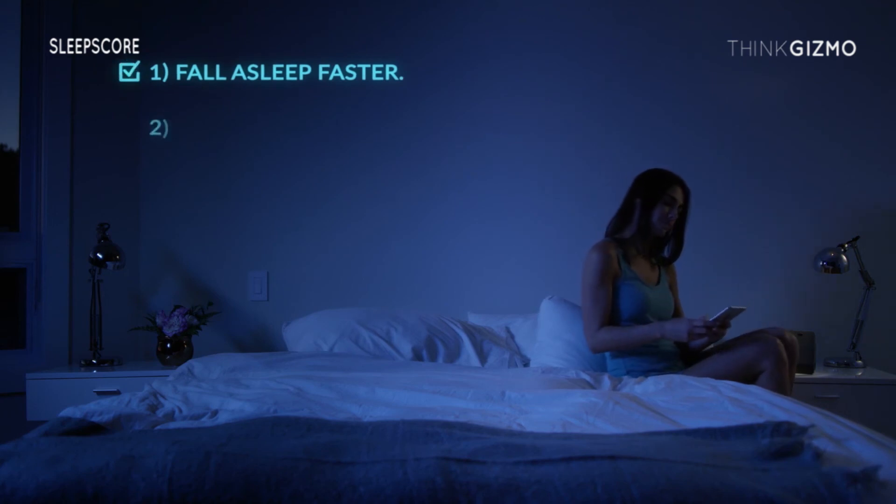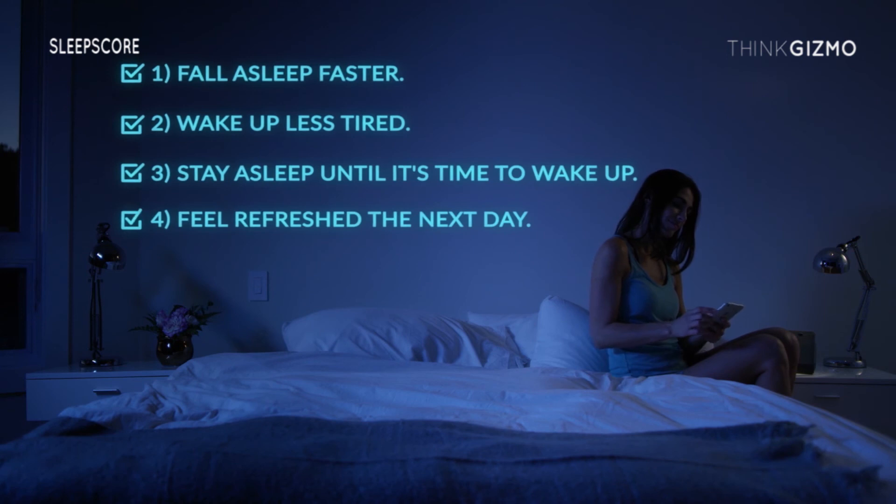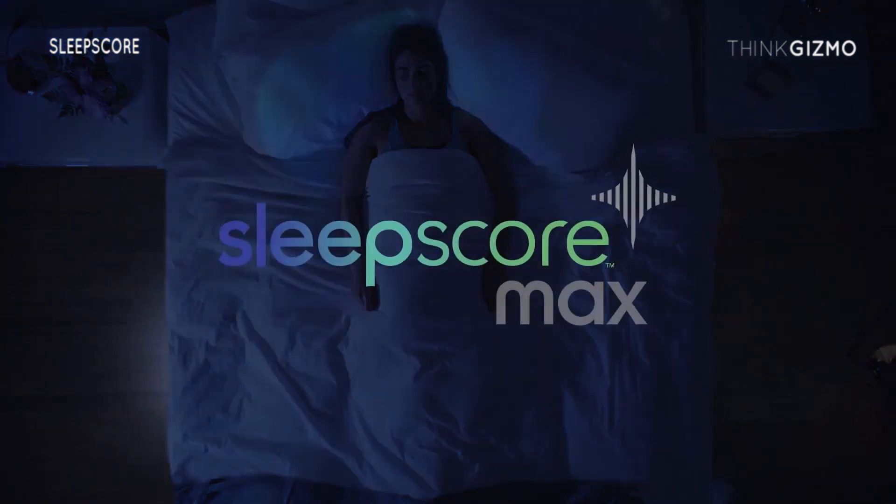With our goal-setting feature, you can define which aspects of your sleep you'd like to enhance and actively track your progress. The world's most advanced sleep improvement system. Sleep better. Live better. SleepScore Max.